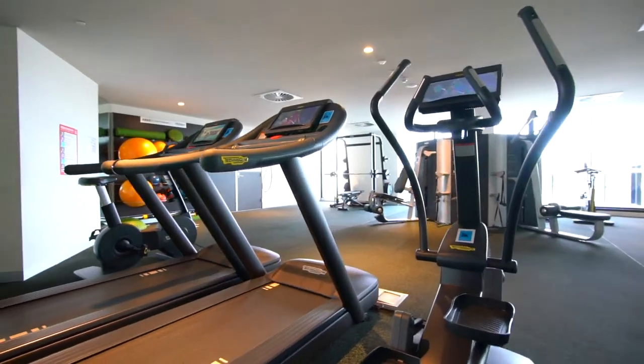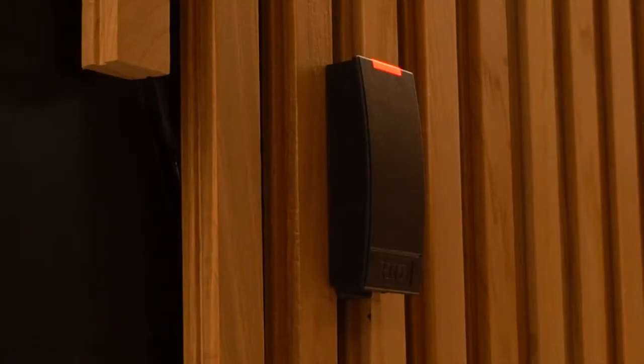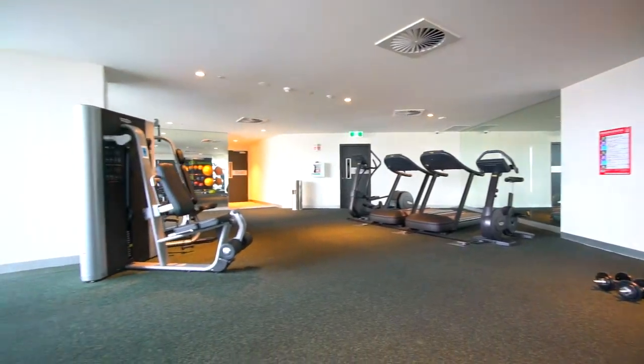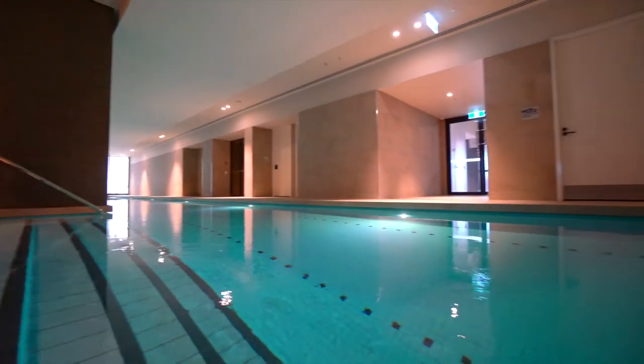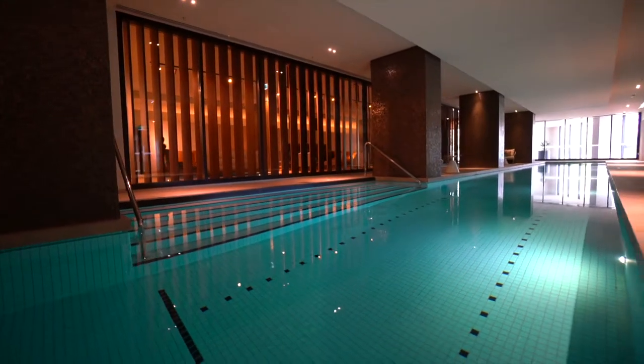The gym and pool opening hours are from 6am to 11pm. FOB access is required to enter these facilities. Please do not leave personal belongings and towels at the pool and observe the house rules prior to use.